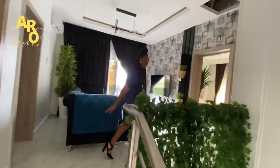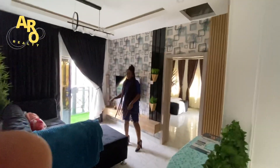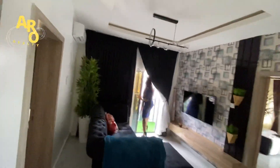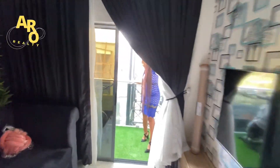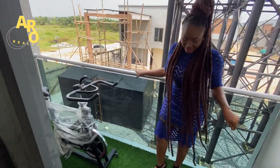This is your family lounge — strictly for your privacy. These family lounges come with a balcony where you can sit and see what is going on in the estate. It is very spacious; you can even keep your gym equipment here.